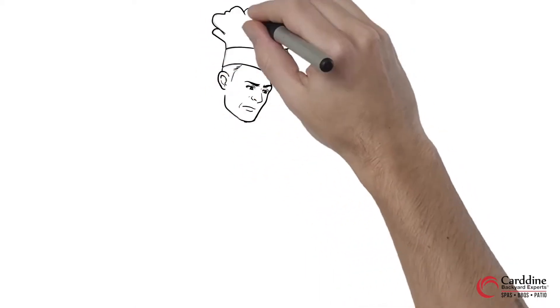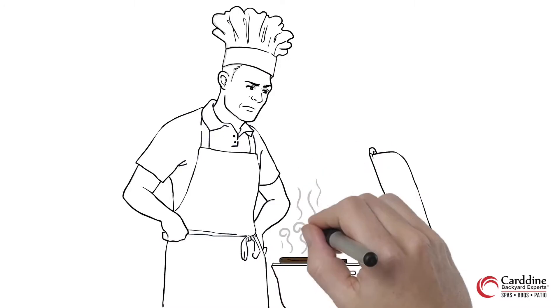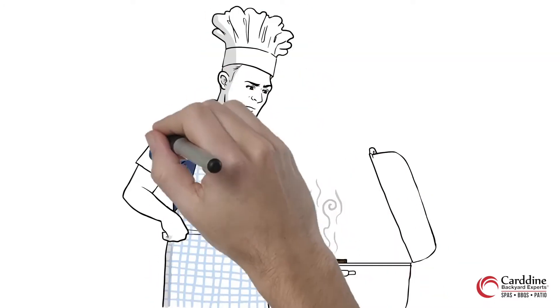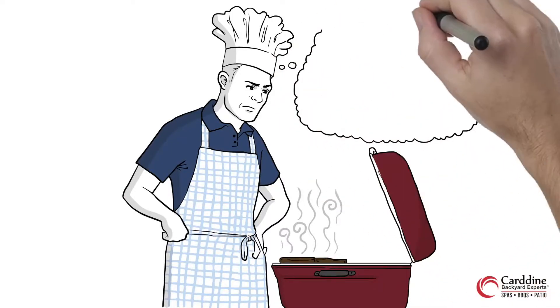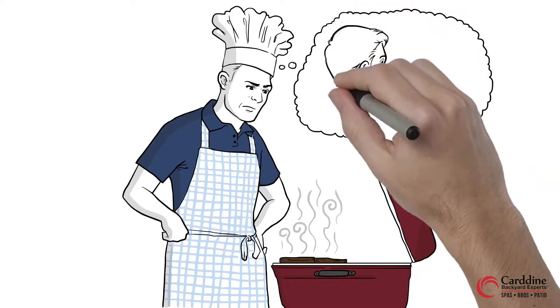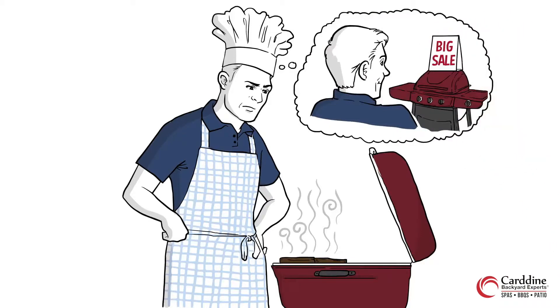But then things began to take an unexpected turn. The grill wasn't performing as it should. The meat was cooking unevenly, and rather than having the entire grill surface, he was reduced to using just one section. He tried to make the best of the situation but things weren't going his way.